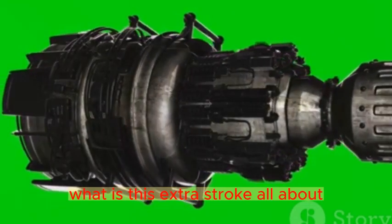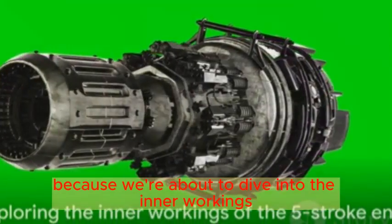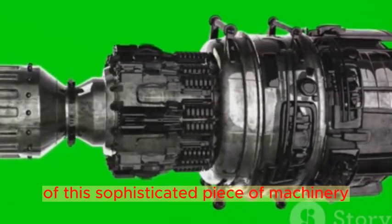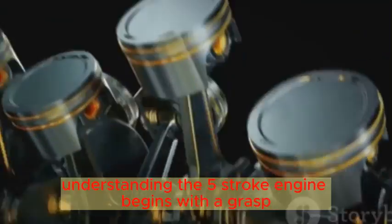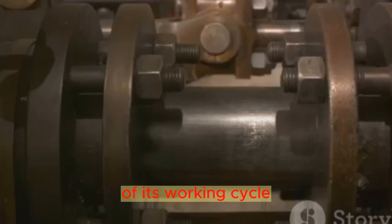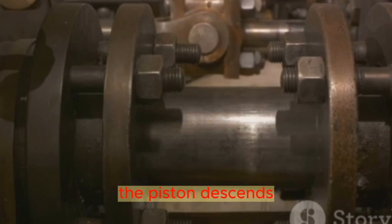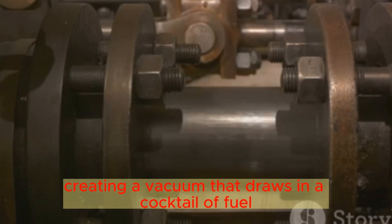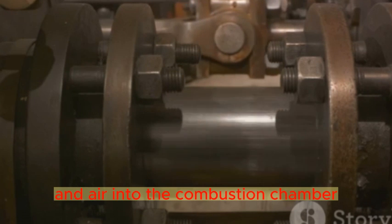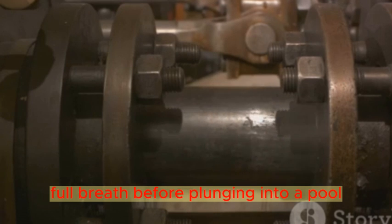Now you might be asking, what is this extra stroke all about? Hold on to your gears because we're about to dive into the inner workings of this sophisticated piece of machinery. Understanding the 5-stroke engine begins with a grasp of its working cycle. Our journey begins with the suction stroke. The piston descends, creating a vacuum that draws in a cocktail of fuel and air into the combustion chamber. It's akin to taking a deep, full breath before plunging into a pool.